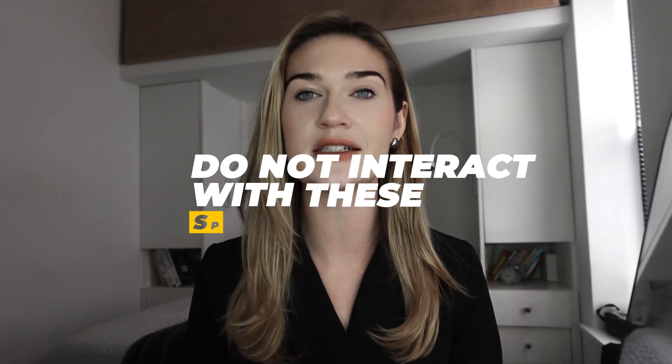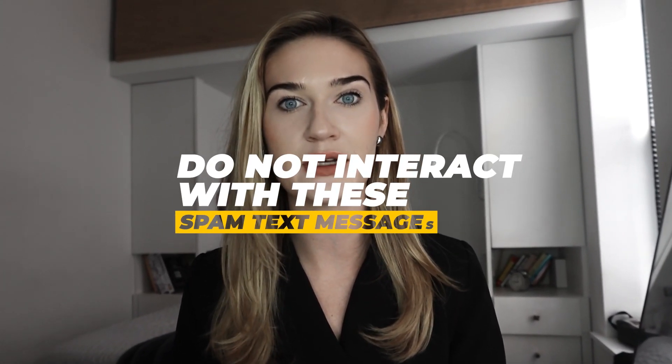When someone asks me how to stop spam text messages, the first thing I tell them is: do not interact with these spam text messages. Scammers use these text messages as just another way to try to hack you or get your personal information. They might have sent you a link or asked you to send them Bitcoin. These scammers are out to get you, which is why it is so crucial to follow these next steps to protect ourselves against these messages.